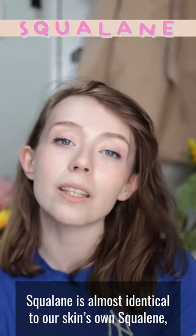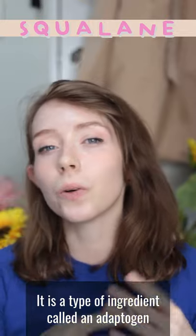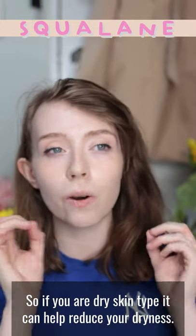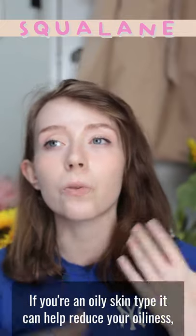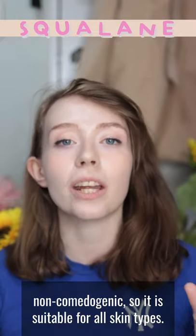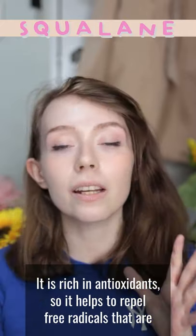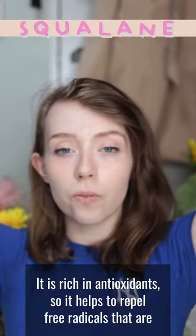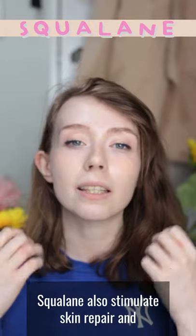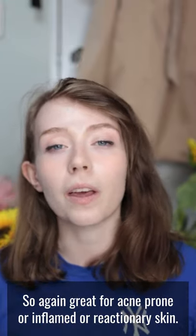Squalane is almost identical to our skin's own Squalene, so when applied topically the skin responds to it really quickly. It is a type of ingredient called an adaptogen, meaning it changes to what your skin needs — if you're dry it can help reduce dryness, if you're oily it can help reduce oiliness. Squalane in its stable hydrogenated form is non-comedogenic and suitable for all skin types. It is an emollient so it helps retain moisture, it is rich in antioxidants to repel free radicals that can damage your skin's barrier, and it also stimulates skin repair and is a great anti-inflammatory.